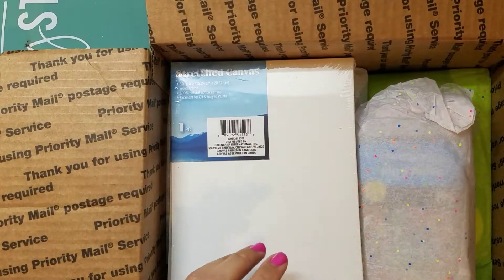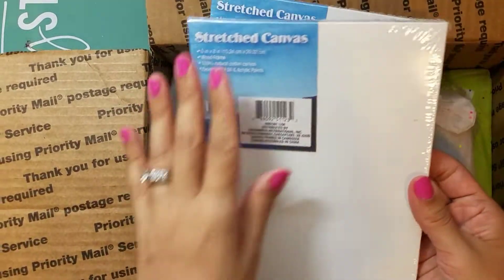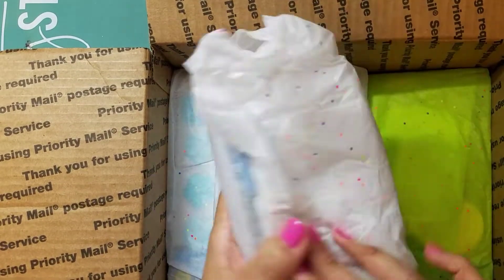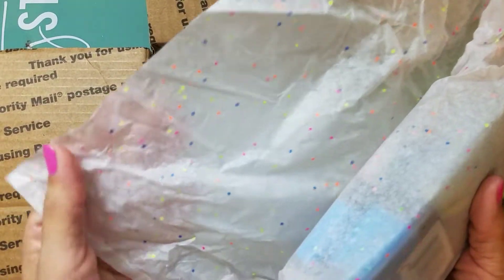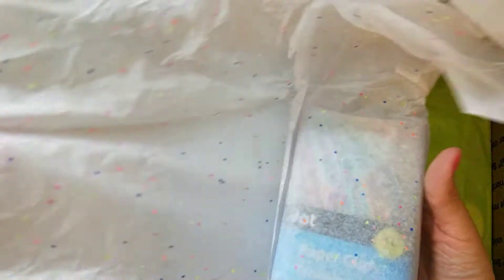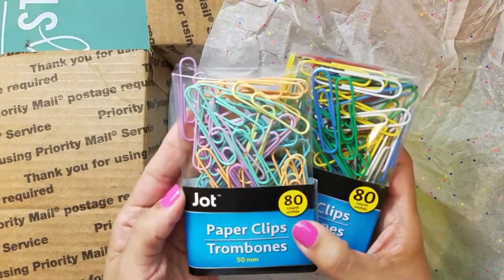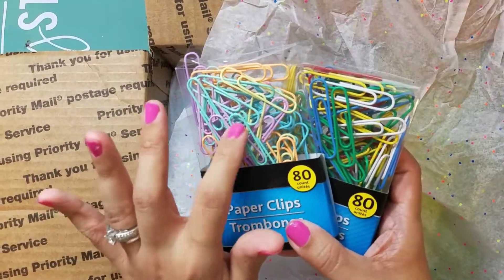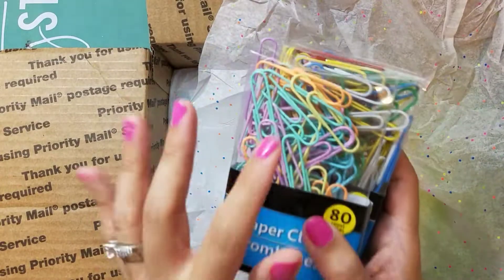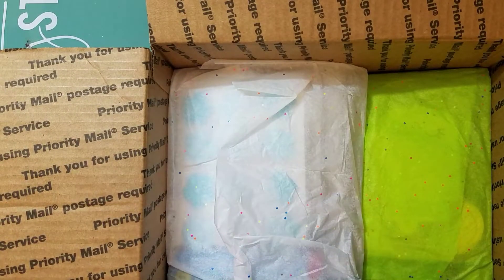I haven't seen these at my Dollar Tree — these are the six by eight canvases. See how thin they are? These are perfect for altering and sending off as friend mail. I got two of those. Oh my gosh — is this gift tissue from Dollar Tree? I've only ever gotten the glitter kind in red, green, and gold. This is lovely — I'm gonna reuse this tissue. It's like rainbow neon glitter. You can never have too many of these paper clips. I haven't seen these pastel ones, but these are really pretty — pastel lavender and that orangey color.